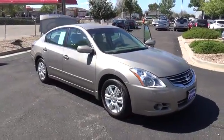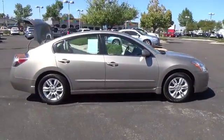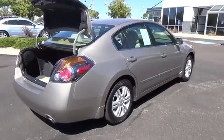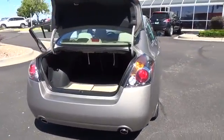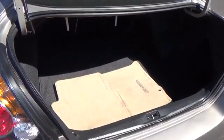Our ultra-low miles 2012 Nissan Ultima 2.5S is shown proudly in Saharan stone metallic, featuring a 2.5-liter four-cylinder engine that offers 175 horsepower, well-connected to a CVT that rewards you with up to 32 miles per gallon.